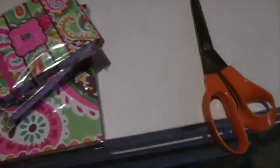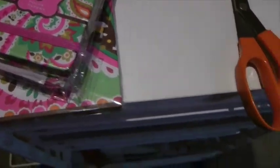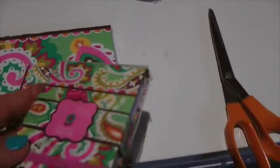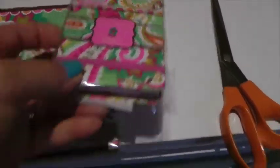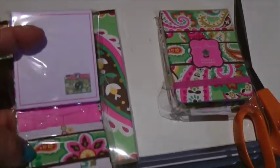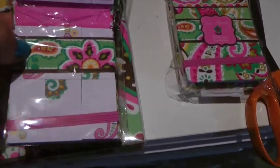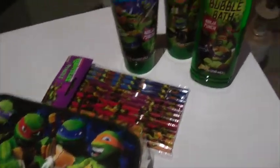I also got her some Vera Bradley post-its, and she loves journaling and stuff like that. There's a little spiral-bound notebook with a nice little elastic clasp, a little booklet of post-its in different sizes, and a larger booklet of post-its. She will like that.